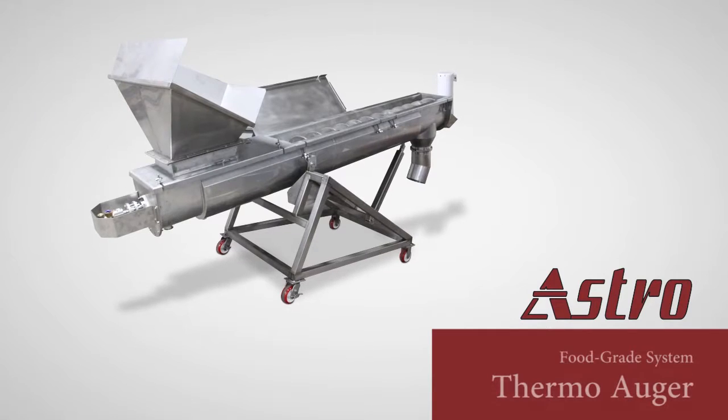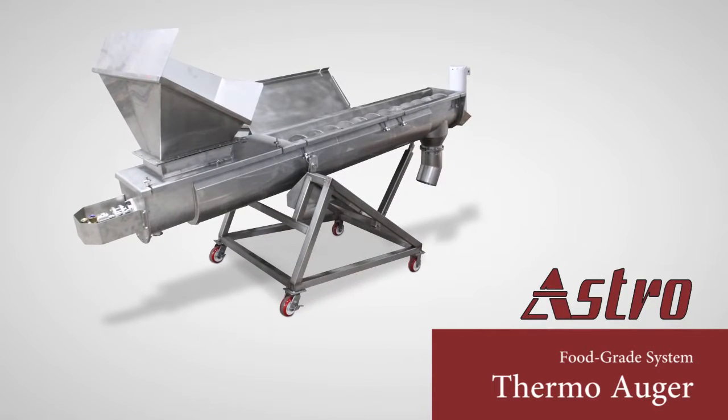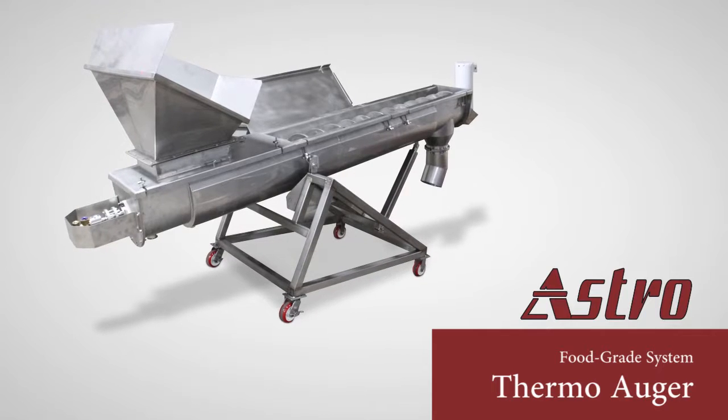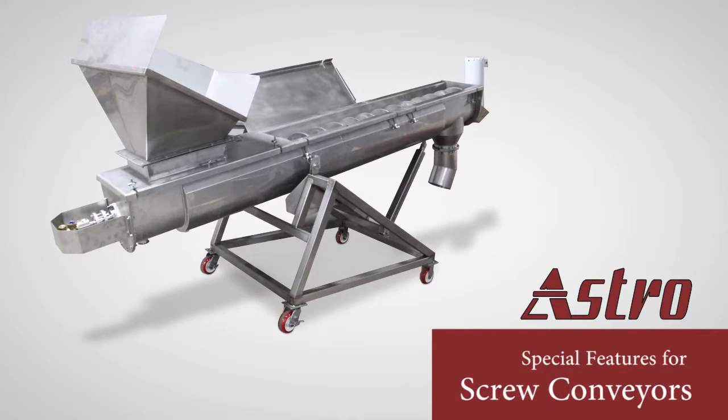Shown here is one of our thermal augers. This project is a food grade system used to heat frozen material and incline convey them to a short-term storage bin. There are many benefits and enhanced performance to be gained by incorporating special features into the design of a screw conveyor system.